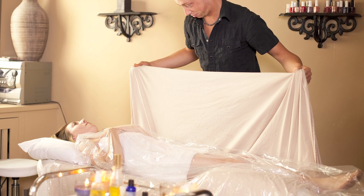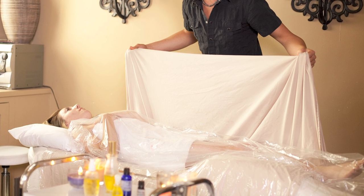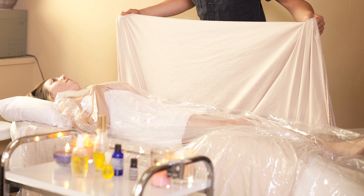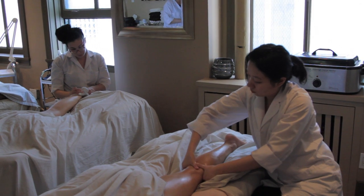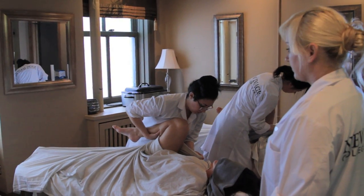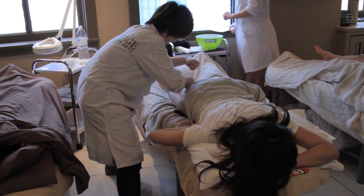We have cellulite wraps, detox wraps, and algae wraps. The cellulite wrap is first done with a cellulite massage, which is very vigorous. There are lots of effleurage and percussion moves to get the blood flowing and get the cell metabolism working.